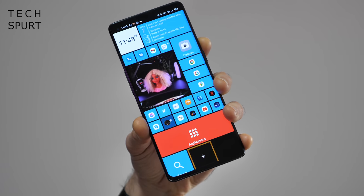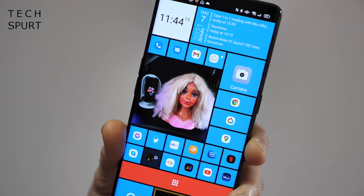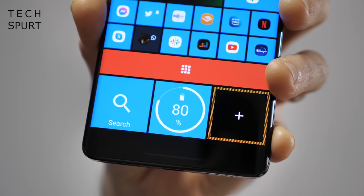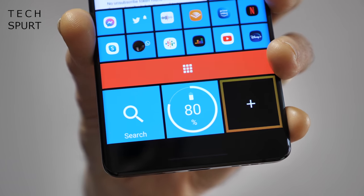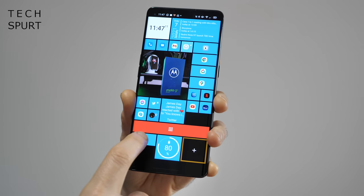Anyone who gets all misty-eyed thinking about colourful Windows Phone handsets will adore this nostalgia-driven Square Home launcher. The tile-based desktop operates in almost exactly the same way, dishing up a wall of dynamic icons that can be resized and reordered, complete with up-to-date notifications. It really does make me long for the days of bright orange neon Lumia smartphones — a simpler time, a happier time.